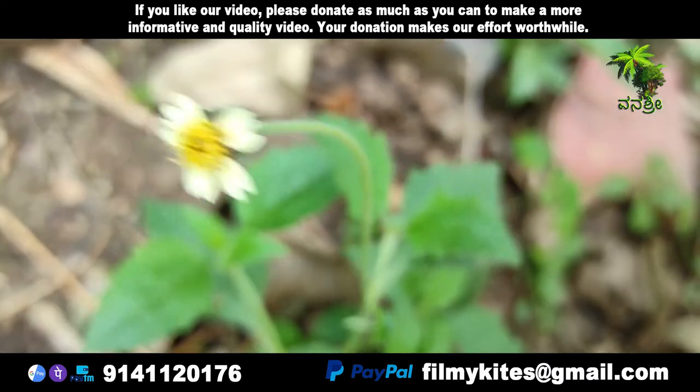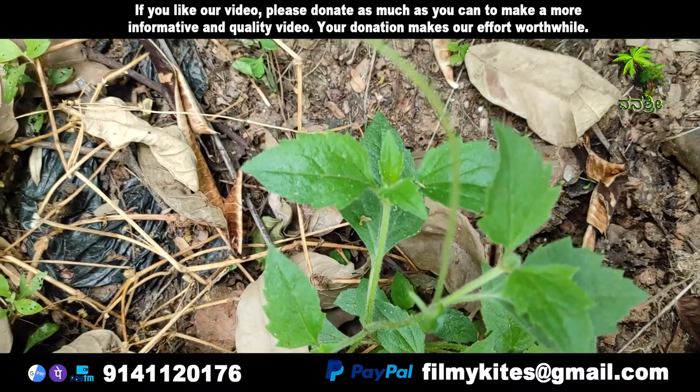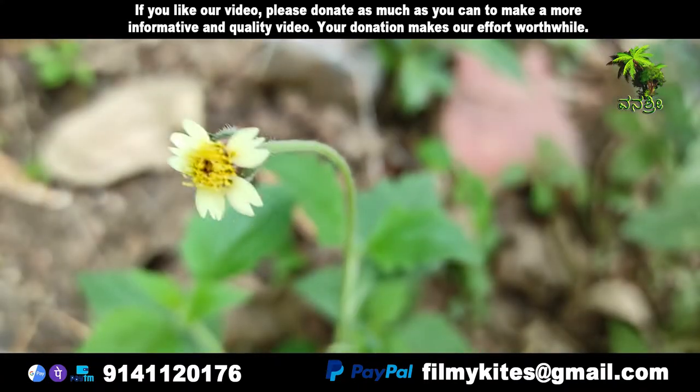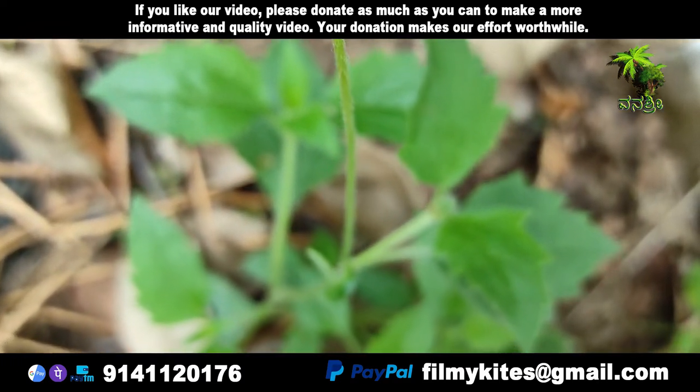Tridax procumbens, commonly known as coatbuttons or Tridax daisy, is a species of flowering plant in the family Asteraceae. It is best known as a widespread weed and pest plant.